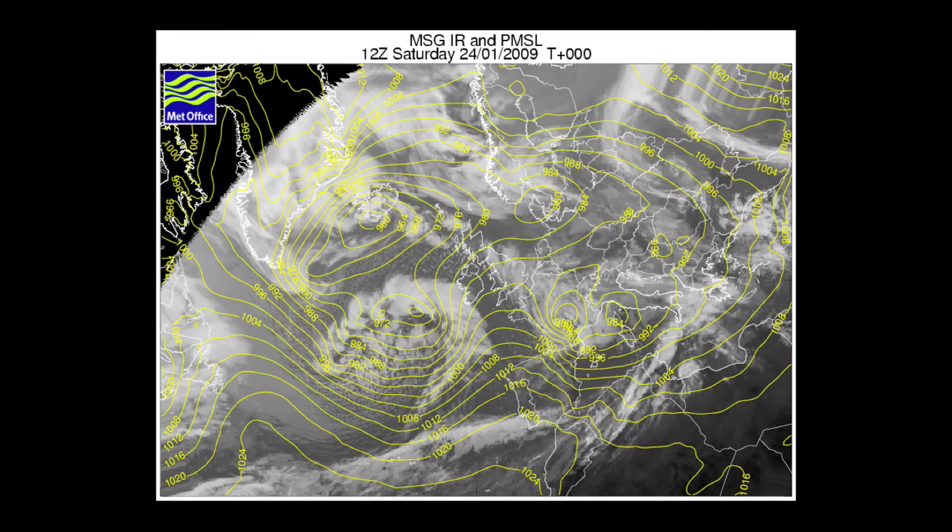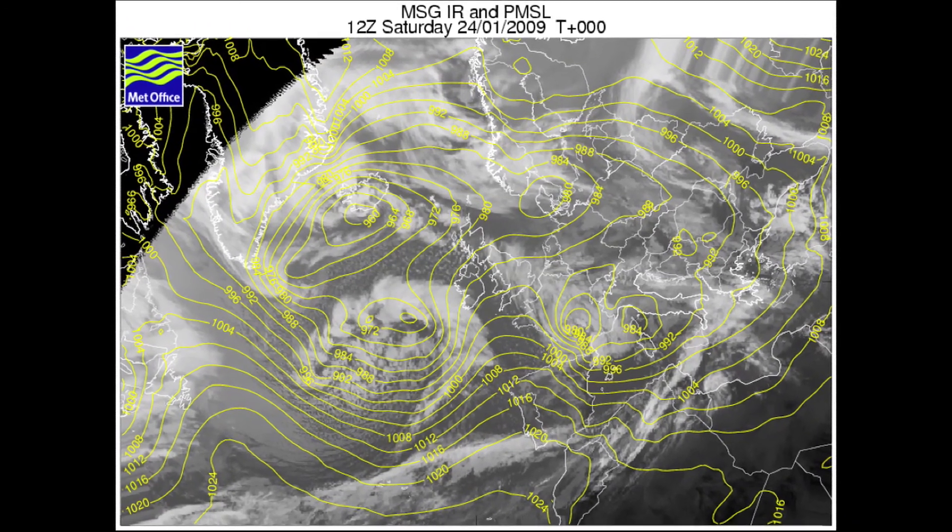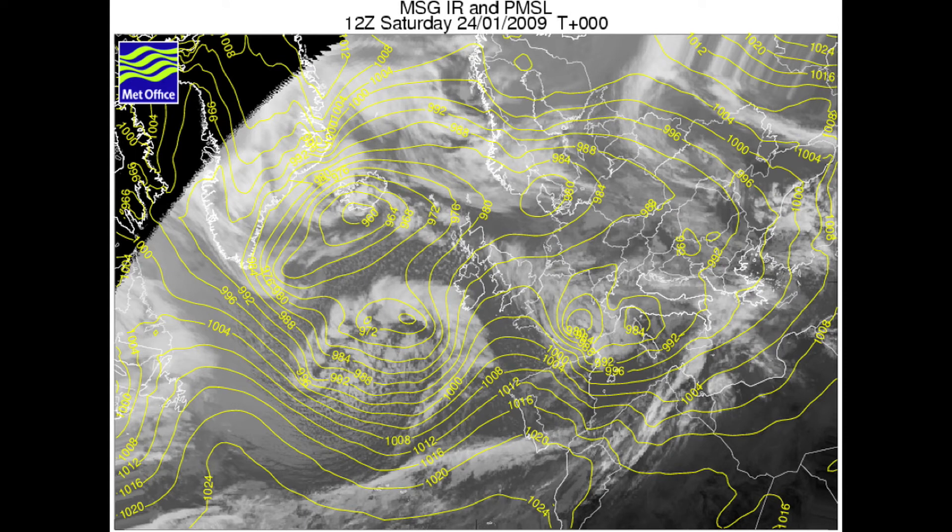The final satellite picture and surface pressure map is for midday on the 24th of January. The swirl of cloud associated with this depression has started to lose its form — the curl of cloud associated with the cold conveyor belt isn't very clear anymore, indicating the depression is starting to decay. There's no cloud associated with the warm conveyor belt flow and the central pressure is starting to fill, so the depression is losing its intensity. Further out to the west in the centre of the Atlantic, another weather system is starting to develop and becoming more dominant.